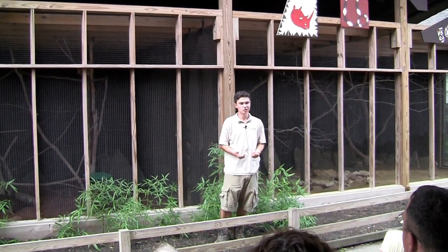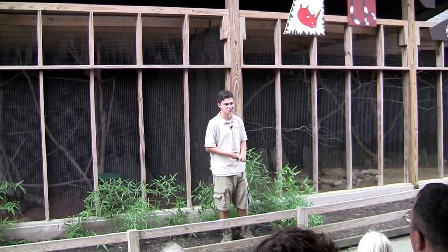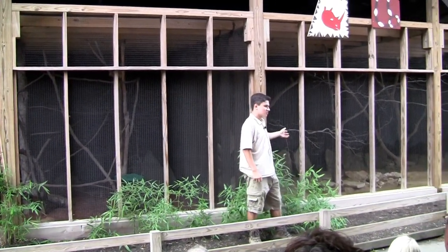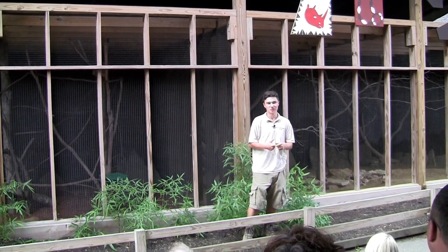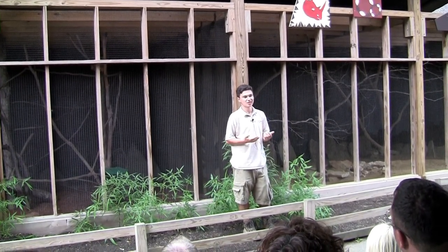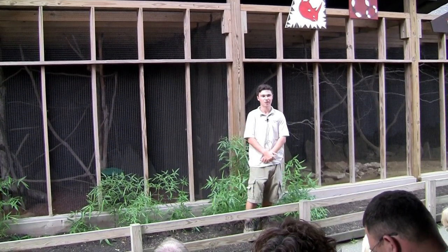So how our animal presentations are going to work is I'm going to bring out four different species, three of which you won't find anywhere else in our zoo. Two of them are going to be from the tropical rainforest, so we're going to bring them out on our rainforest side, and two of them are going to come out on our savannah side. They'll come out, they may do some foraging, which means looking for food, they may interact with each other, give a couple bits of information about them, and then you can ask questions at the end. At the very end of the show, you can come up and take a closer look and take pictures.